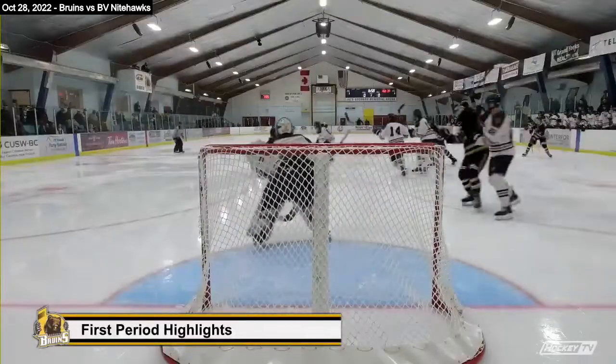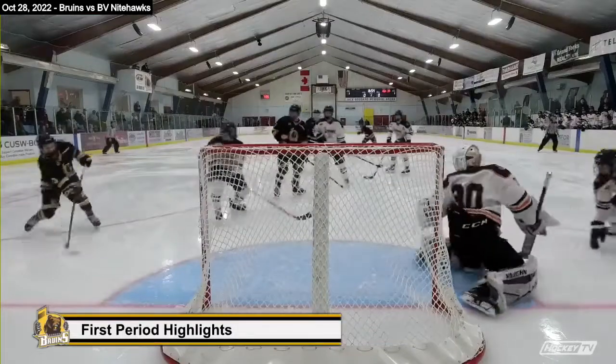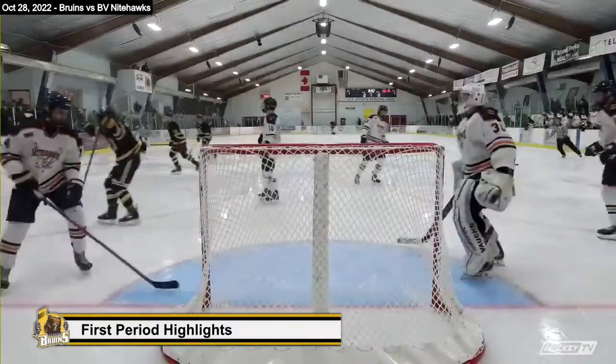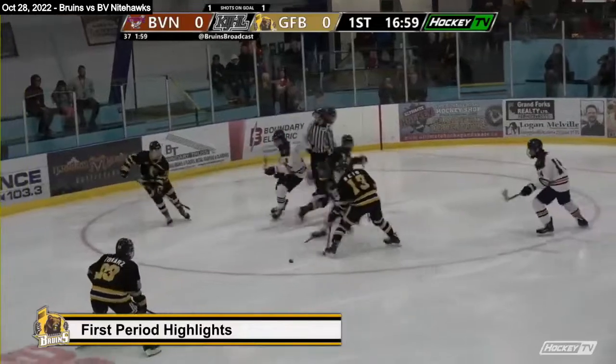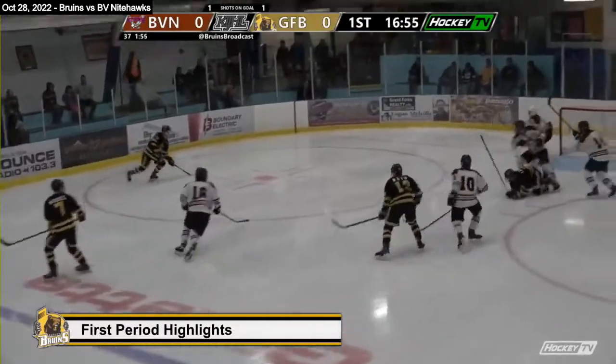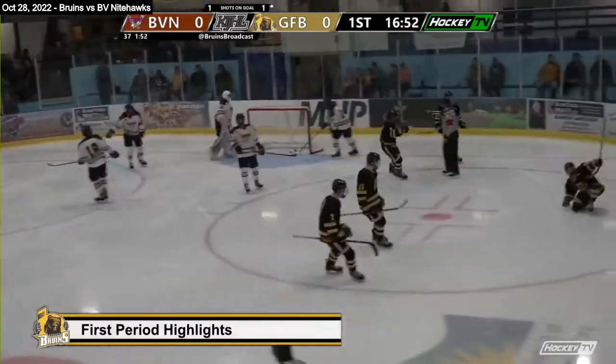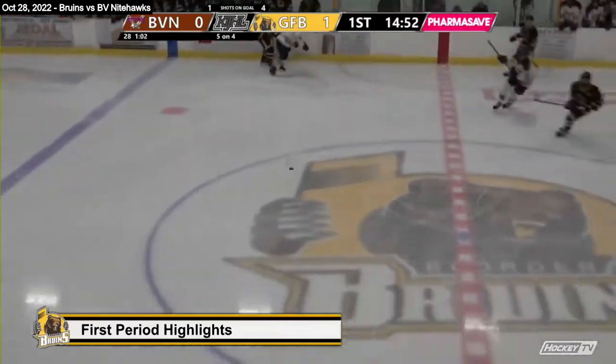First period video highlights. Tyson Tokars passing off to Russell Kosak, who passes up the wing. That was the first goal for the Bruins — Tokars' eighth of the season.